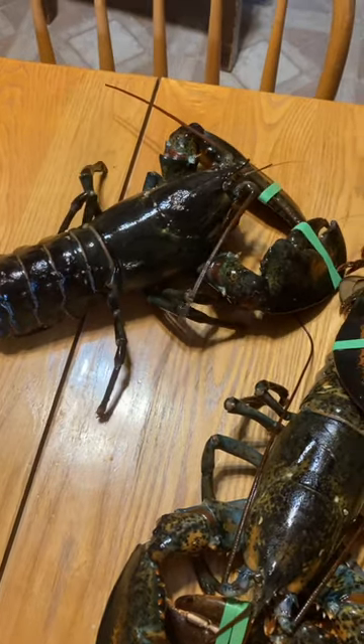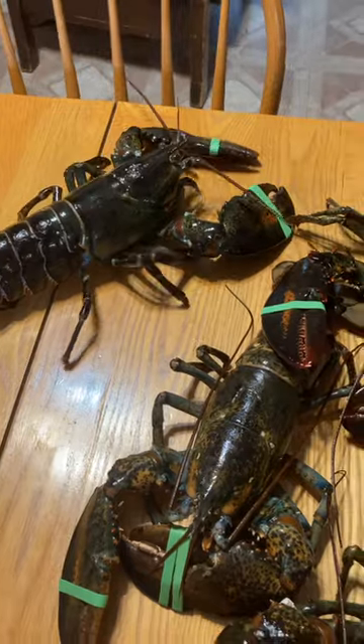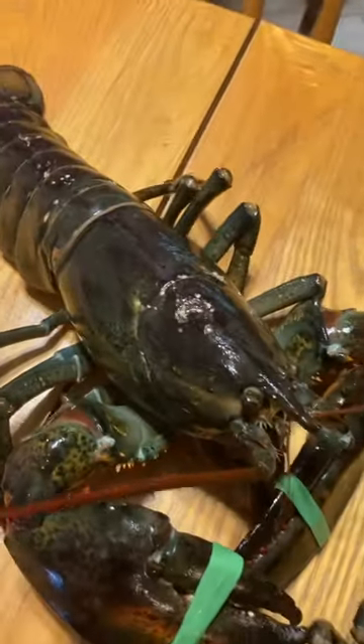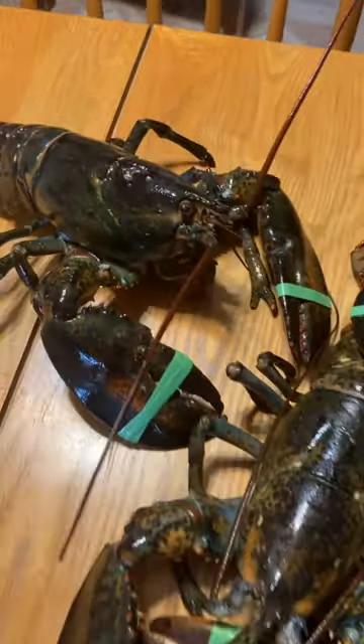So you can see they're quite active. They're best cooked when they're alive — sounds bad, but it's the way it is. And you can see how they're so dark colored; they're almost black before they're cooked.